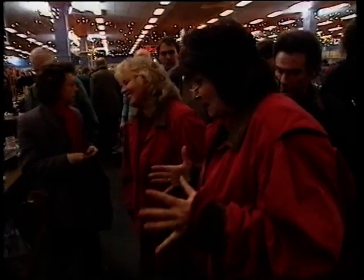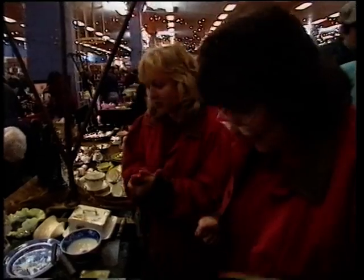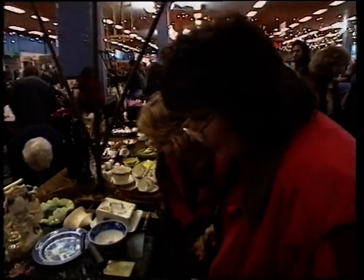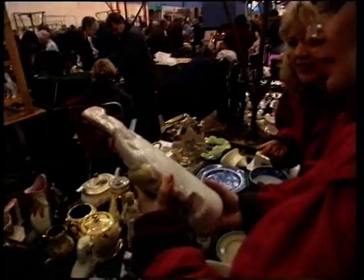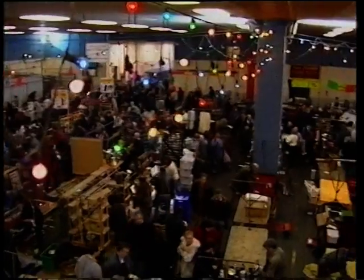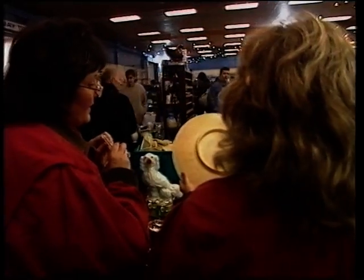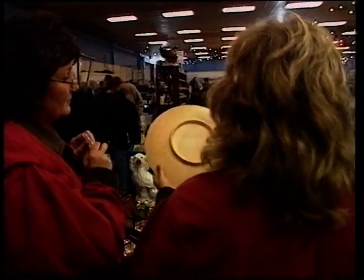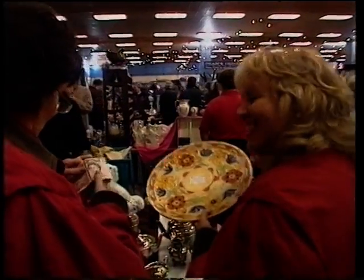The teams take one last look around. There's a lot of fakery of some pieces and some of it's quite good. A Staffordshire flat back — flat as a pancake on the back, designed to stand on a mantelpiece. Crown Ducal also catches their eye. But we haven't got any more time.